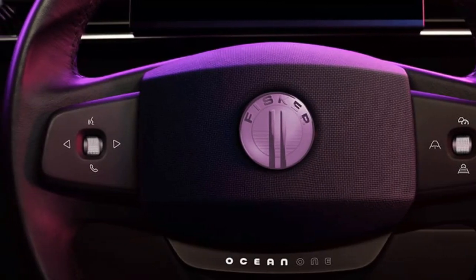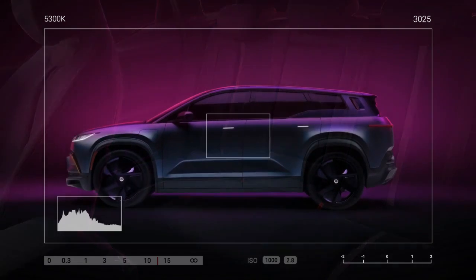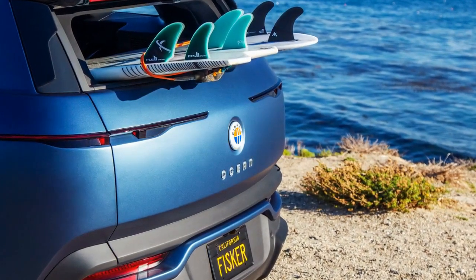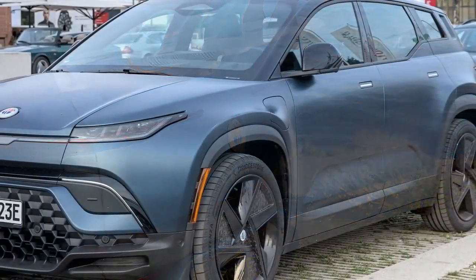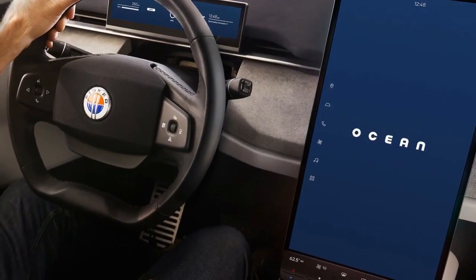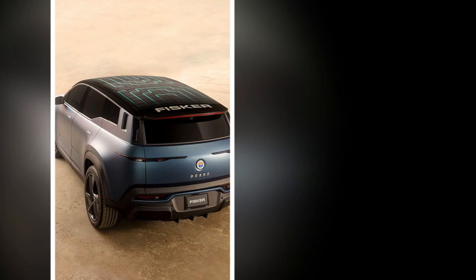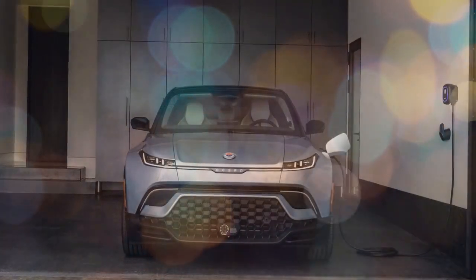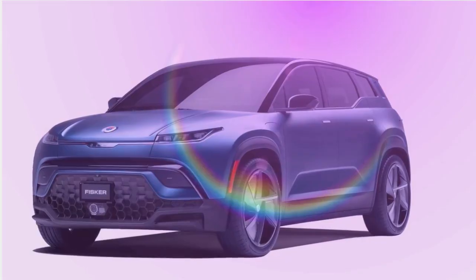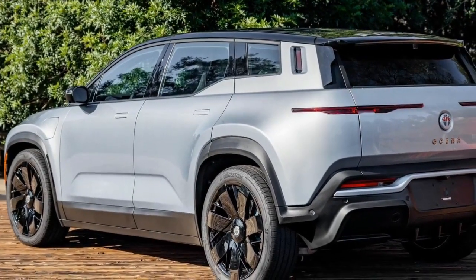The good news for Fisker ended soon after. Following a grim earnings call this past March, the company announced it would pause development of the PEAR SUV and the Alaska pickup while also laying off roughly 15% of its staff. Hope for a major cash infusion fizzled, leaving Fisker scrambling for capital. The bad news compounded, resulting in a pause in Ocean production and price cuts of up to $24,000. On June 5, Fisker issued a recall of 6,864 Ocean SUVs, believed to be all the vehicles in public hands in the United States, over a control unit defect. On June 17, the automaker's operating subsidiary filed for Chapter 11 bankruptcy, effectively sealing the company's fate. As part of the bankruptcy filings, Fisker agreed to sell the remaining 3,231 vehicles in its possession along with all relevant source code to a New York-based leasing firm as it liquidates its assets.